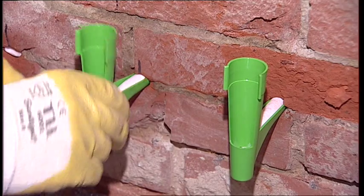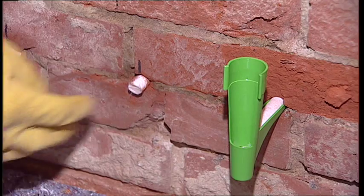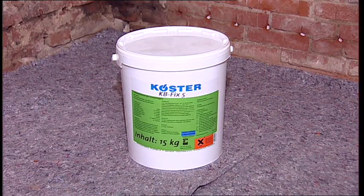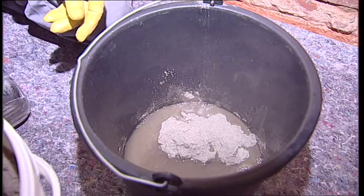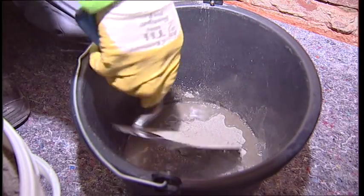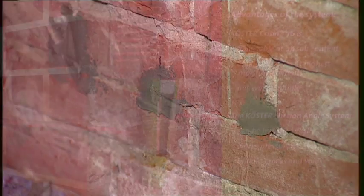The wall already begins to dry out. The capillary rods are removed from the wall, or alternatively they can be cut short and left in the wall. The drill holes are plugged with the fast-curing mortar Coerster KB Fix 5. The Coerster Crissin 76 system is applicable independent of the water and salt content of the wall — it can't be diluted in water and will not rot. The Coerster Suction Angle system is simple and easy to install, and thanks to the pressureless injection, distributes the material evenly and without loss in voids or cracks.